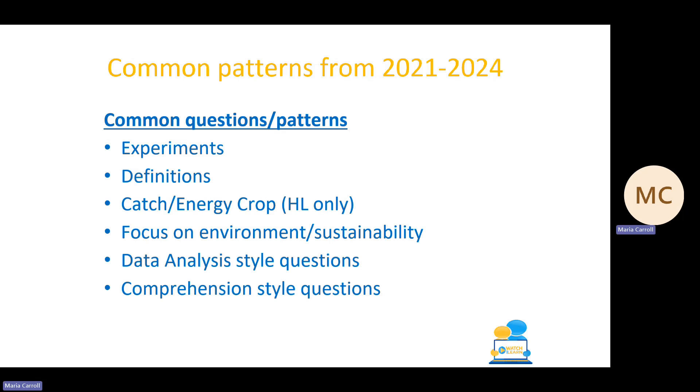Ag Science is a relatively new course, so there haven't been any definitive repeating questions as yet. However, some common patterns seen over the last few years are that experiments are featuring quite heavily on the paper. There are 20 in total and we're seeing at least three, maybe four or even five experiments come up in each of the past few years. So the experiments are definitely something you need to spend time on and learn. In the experiments you've been asked for the method and quite often a labelled diagram as well. Definitions, as with any science subject, are really, really important.